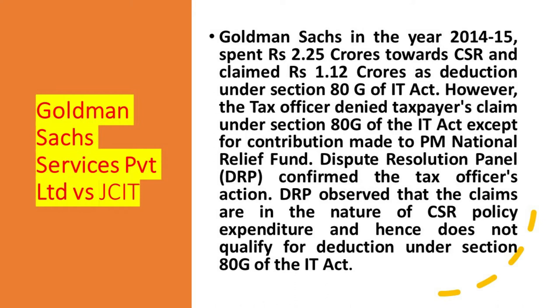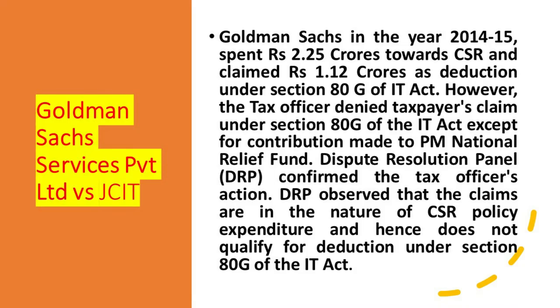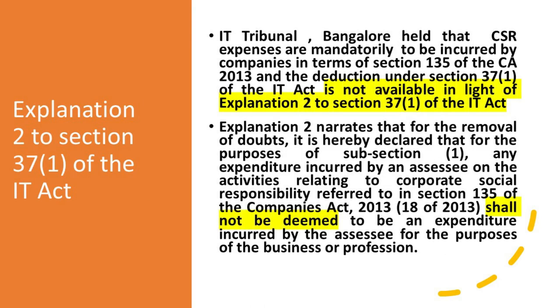However, the tax officer denied the claim under Section 80G of the Income Tax Act except for contributions made to the PM National Relief Fund. The Dispute Resolution Panel (DRP) confirmed the tax officer's rejection and observed that the claim was in the nature of CSR policy expenditure and hence does not qualify for deduction under Section 80G of the Income Tax Act.